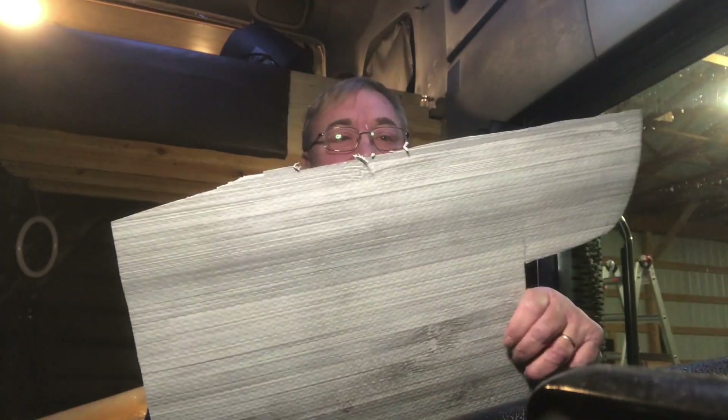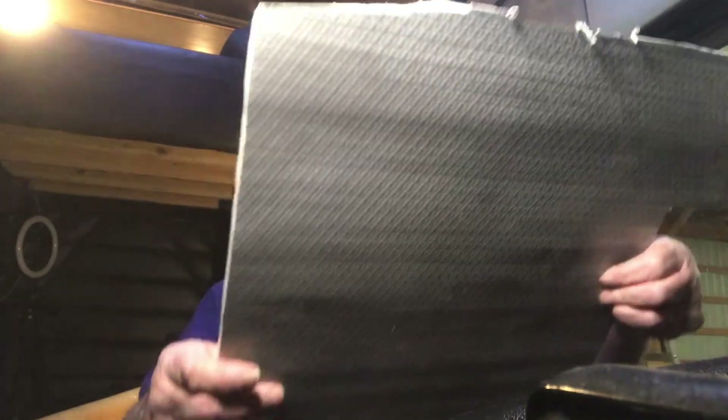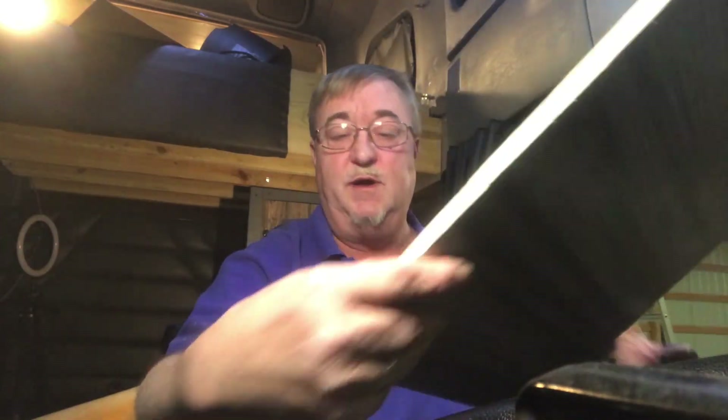I tried cutting the foamy countertop stuff on the table saw and it kept catching on the blade and ripping some more off. Otherwise it came out pretty good. I'm going to put it up there and see how close I am, and use it as a template. Got it cut and it's almost a perfect fit. I need to trim a little bit along this edge, leave a little bit extra here, and cut a little bit more right there. Problem is, I cut it upside down.